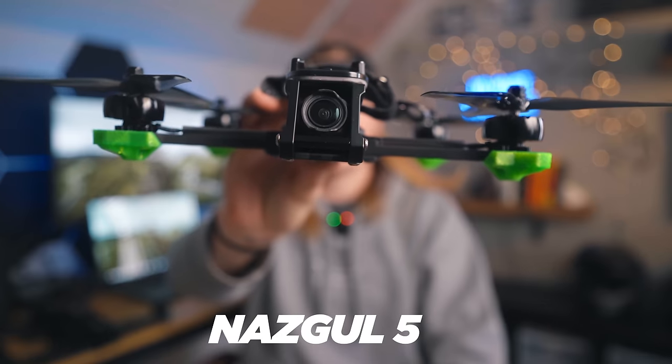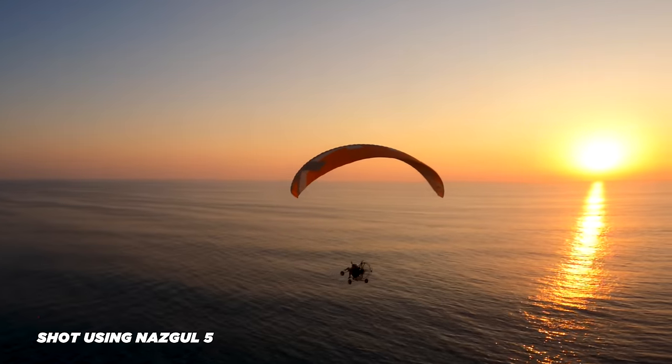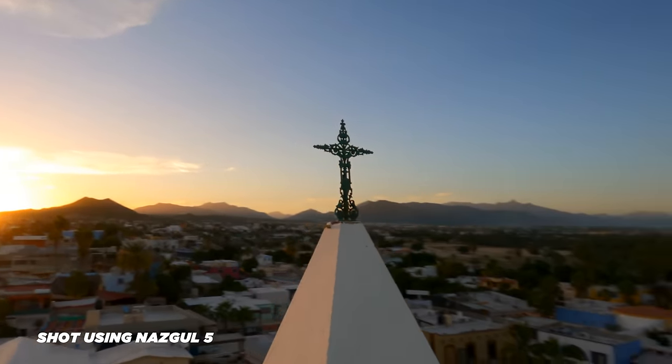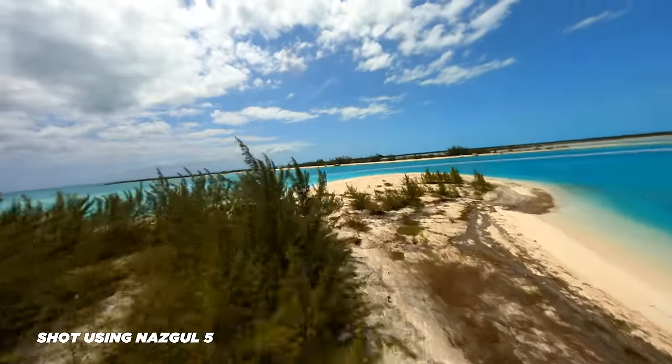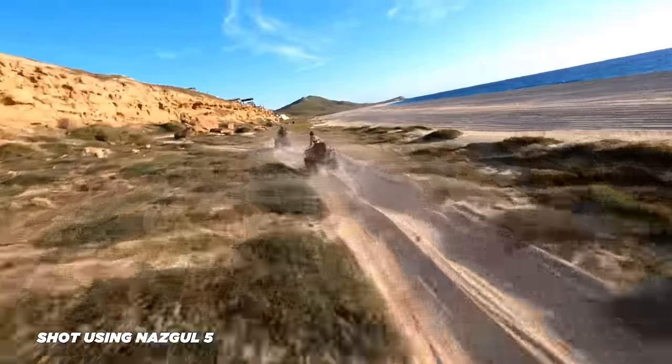Next up, my top five-inch pick is the Nazgul 5 from iFlight. All of my pre-built drones are from iFlight because I've just had a great experience with them. With these pre-built iFlight drones the binding process is super similar to the Avada and easy to do right out of the box. This drone handles super well and is great for freestyle, mountain diving, and even close proximity flying. Put a bigger battery on it and you can do some pretty solid long-range flying too. I would not recommend the DJI FPV drone as an alternative — they're super fragile compared to carbon fiber frames and don't handle nearly as well as the Nazgul.